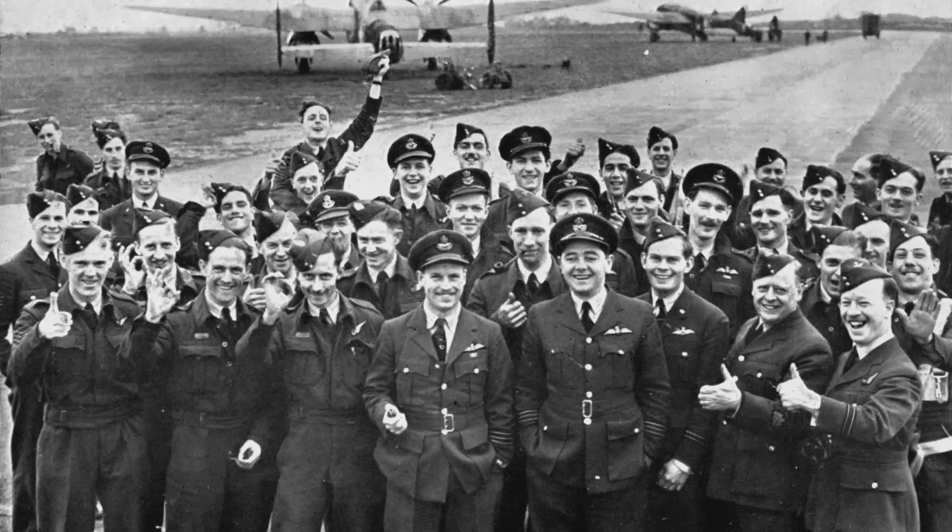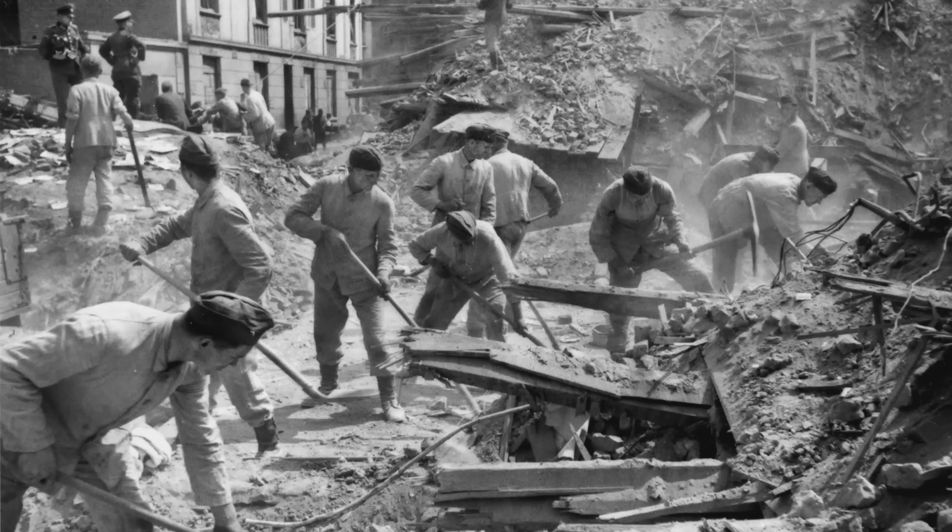Schwenk's report identifies the critical German failure: as a result of extensive use by us of the Nicobai and X and Y Gerät systems, these devices fell into British hands. This occurred because we did not fit demolition charges. German bomber crews, confident in their technical superiority, failed to destroy sensitive navigation equipment when shot down over Britain.